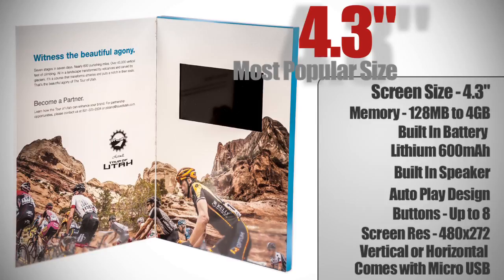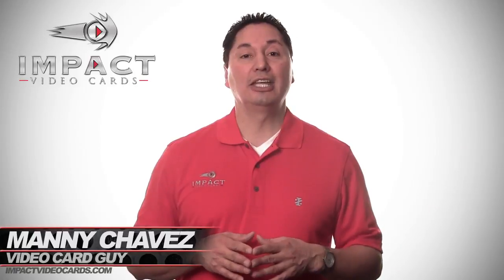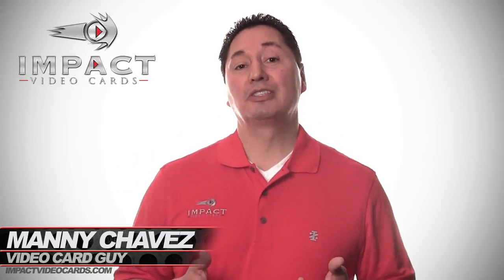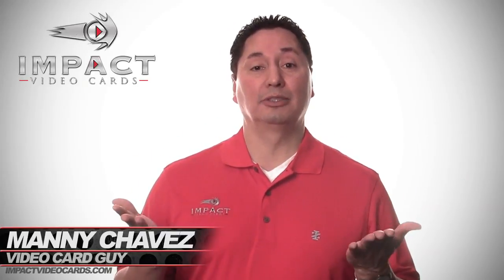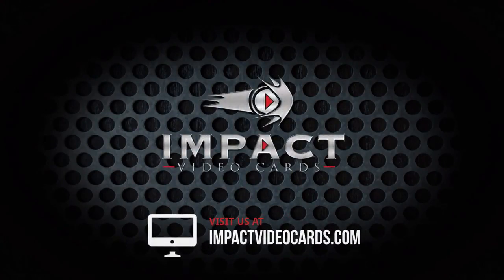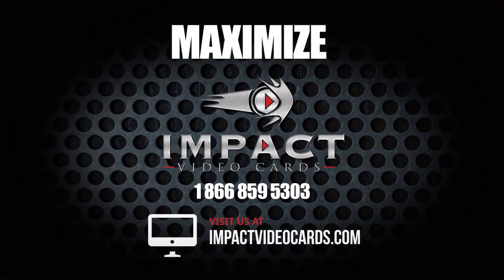It comes with a micro USB cable used for charging, loading and unloading videos. Let our team show you how your company can get a great ROI using the most innovative marketing tool available. Visit us at impactvideocards.com or talk to somebody today at 1-866-859-5303. Maximize your company's reach with Impact Video Cards today.